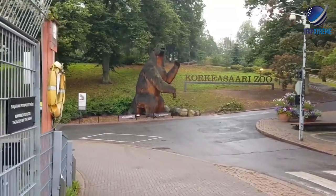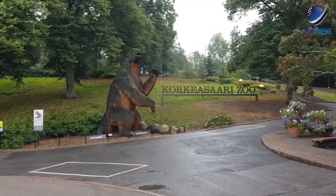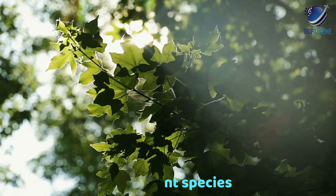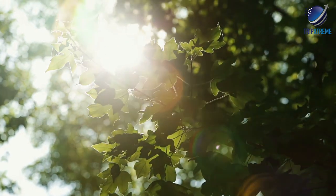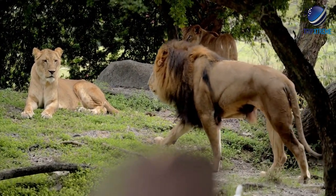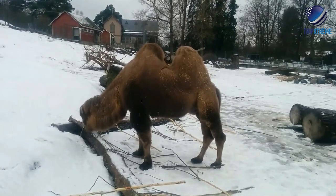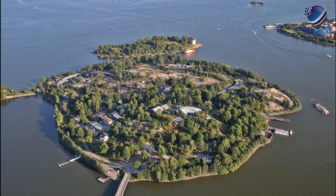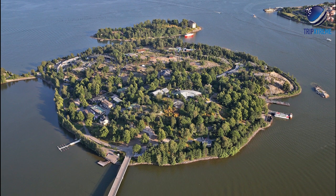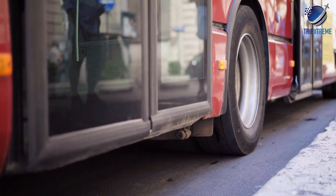As in any good zoo, the environments have been designed to be as close as possible to natural habitats, and nearly 1,000 plant species grow here to replicate the native environments of the 150 different animal species. The zoo is open all year round, and visiting the tropical houses is one of the favourite things to do in Helsinki in the winter. The zoo is on an island, and you can get here by ferry from May to the end of September; the rest of the year, you can get here by bus.